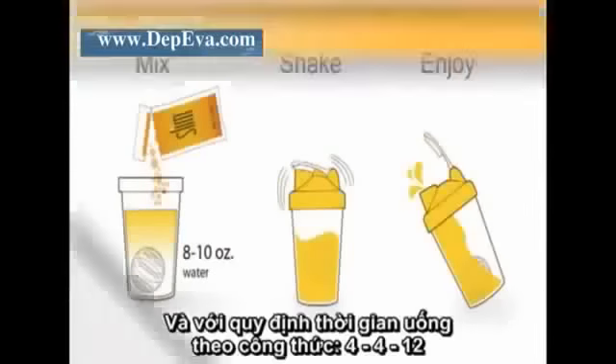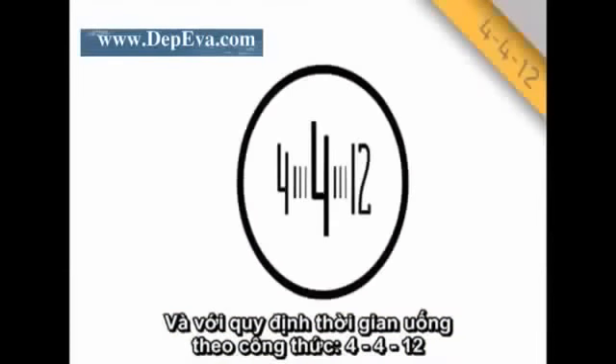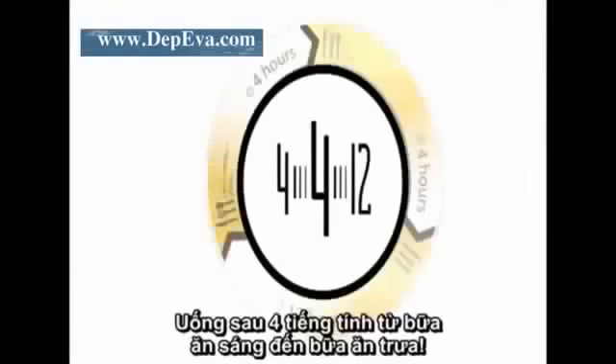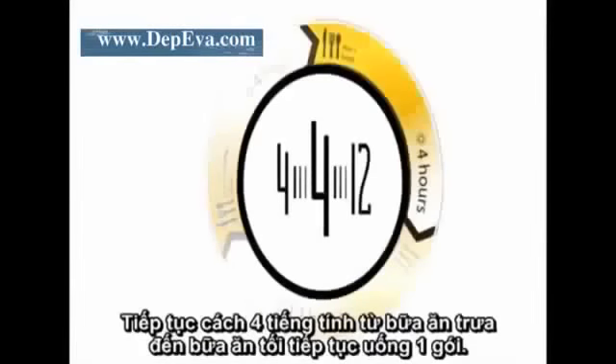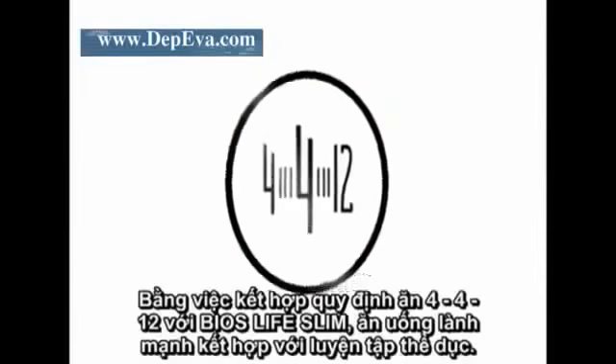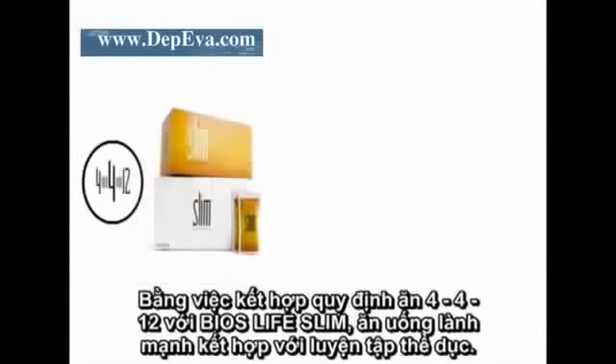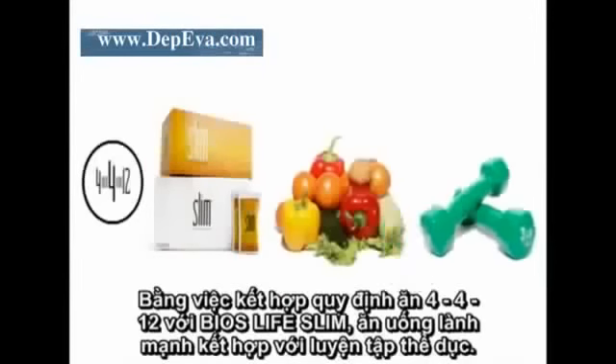Following the 4-4-12 rule will help accelerate your results: four hours between breakfast and lunch, four hours between lunch and dinner, and 12 hours between dinner and breakfast the next day. By following 4-4-12 while taking Bios Life Slim, combined with a healthy diet and regular exercise, your body will enter the fat burning zone.